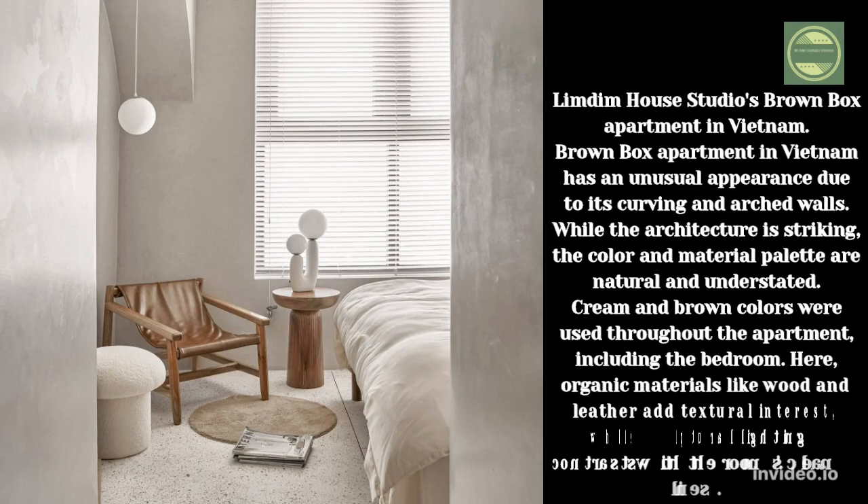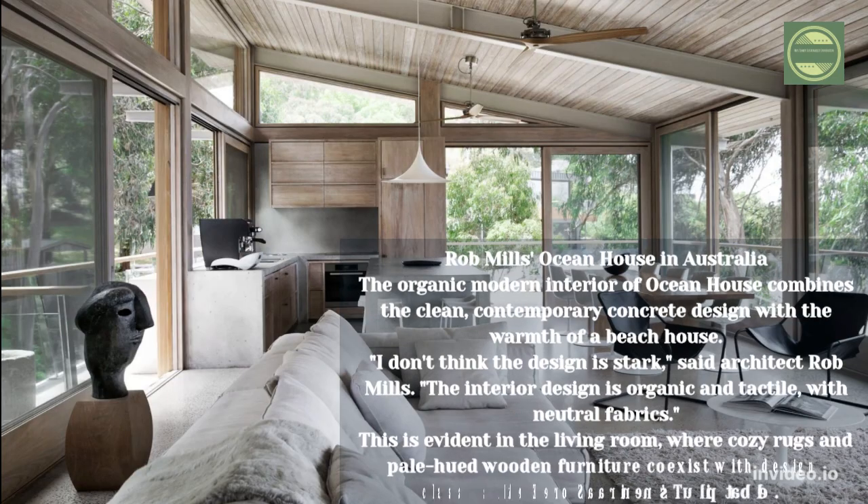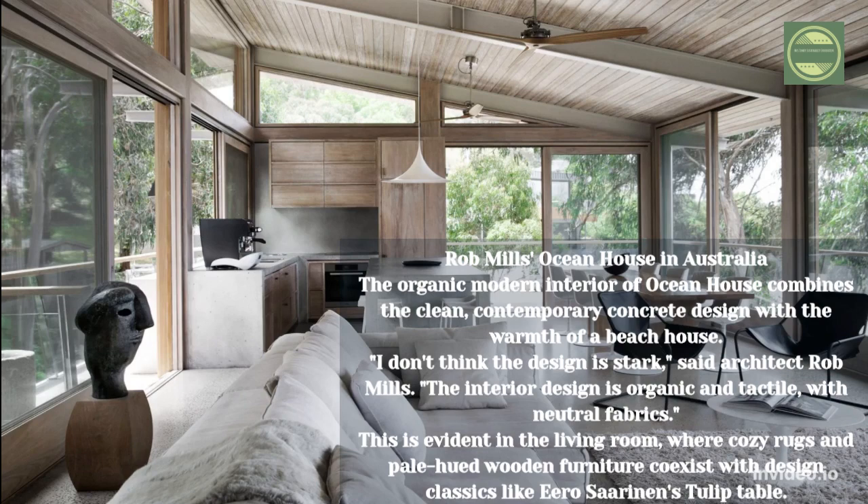Limdim House Studios' Brown Box Apartment in Vietnam. The Brown Box Apartment has an unusual appearance due to its curving and arched walls. While the architecture is striking, the color and material palette are natural and understated. Cream and brown colors were used throughout the apartment including the bedroom, where organic materials like wood and leather add textural interest while sculptural lighting contrasts with the room's clean lines.